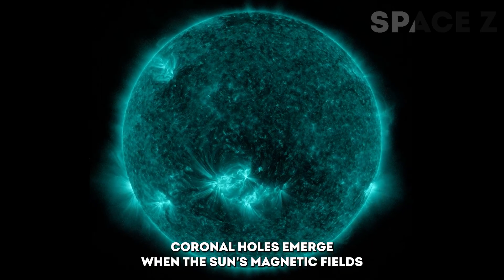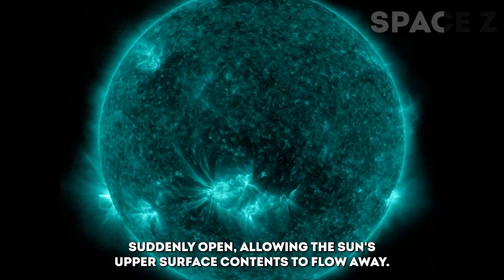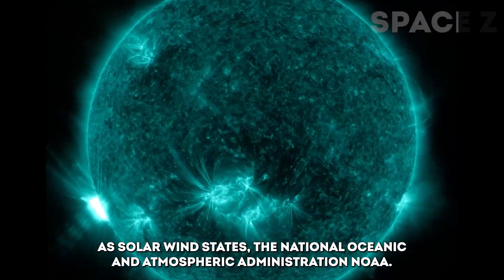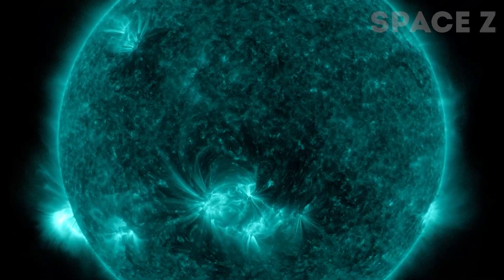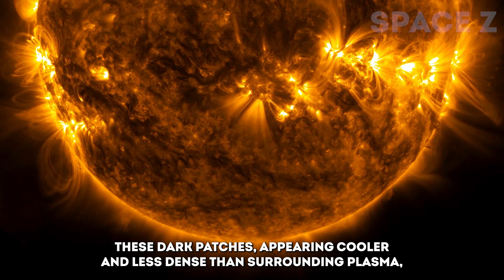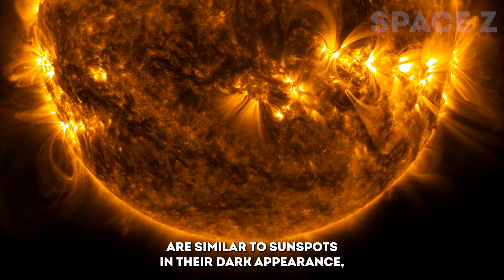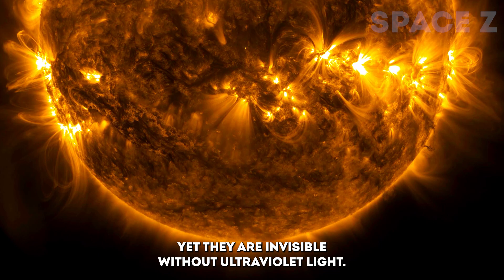Coronal holes emerge when the Sun's magnetic fields suddenly open, allowing the Sun's upper surface contents to flow away as solar wind, states the National Oceanic and Atmospheric Administration. These dark patches, appearing cooler and less dense than surrounding plasma, are similar to sunspots in their dark appearance, yet they are invisible without ultraviolet light.